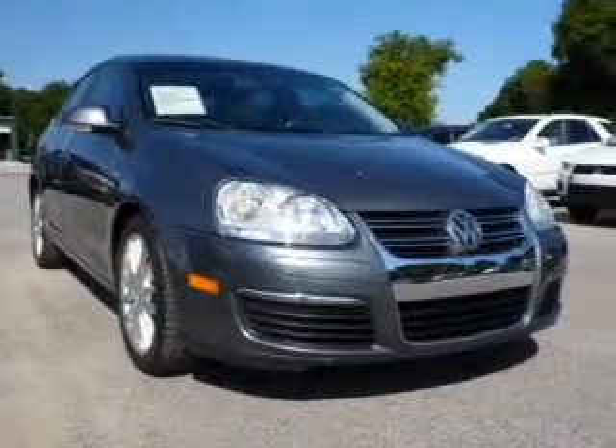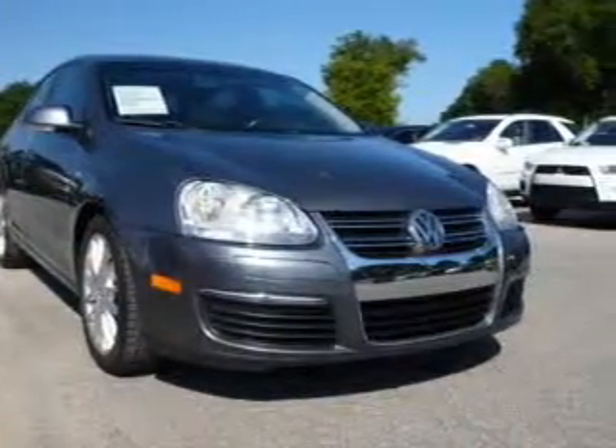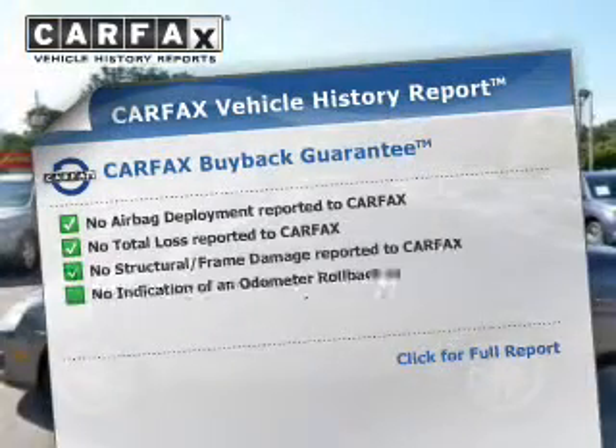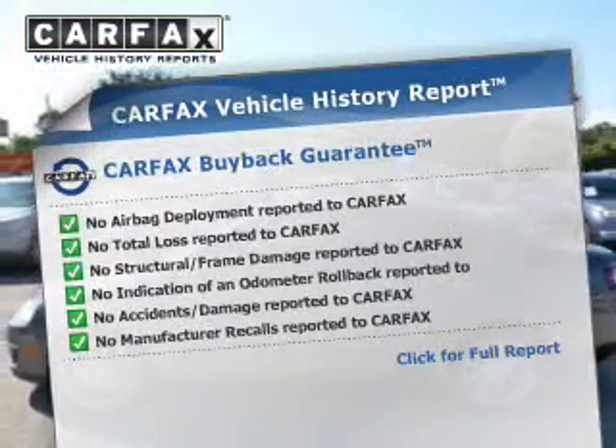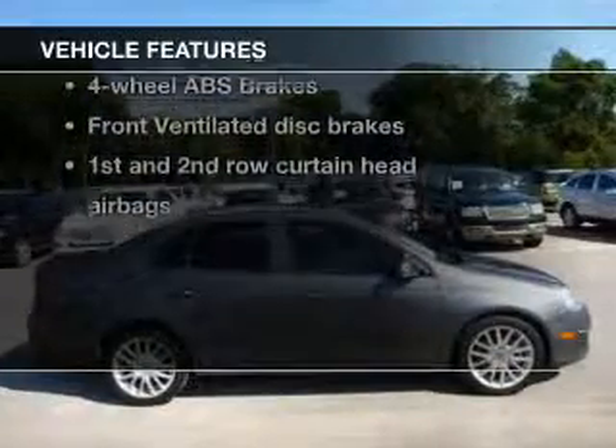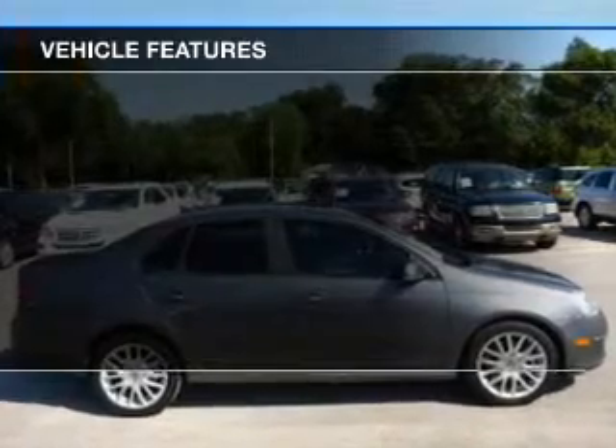Anti-lock brakes help you bring your vehicle to a safe stop. Let the outside in with a power sunroof. An included Carfax vehicle history report allows you to purchase with confidence and the knowledge that your buy was a smart choice. And with these notable features, you won't want to miss out on the opportunity to own this amazing ride.